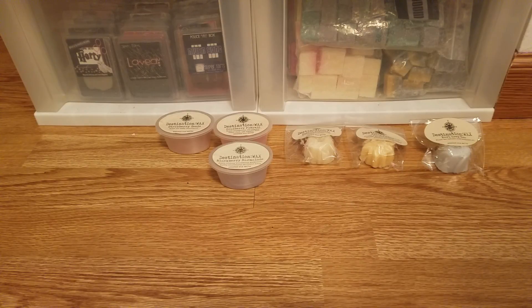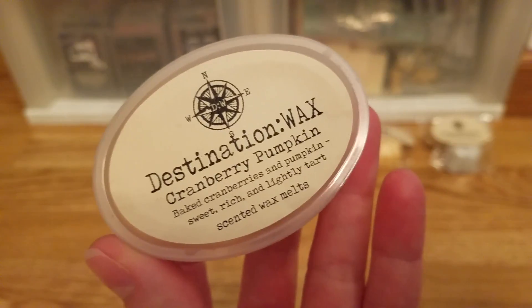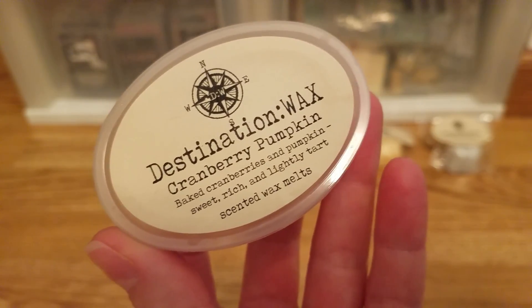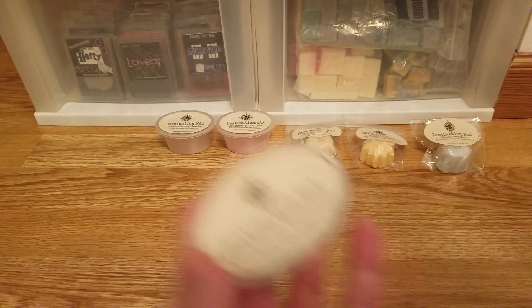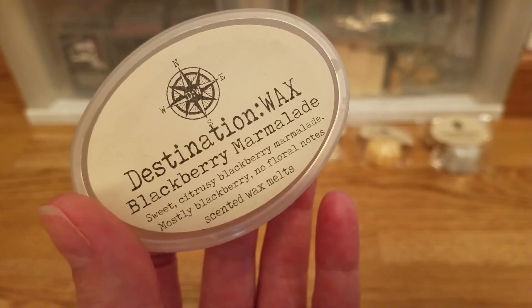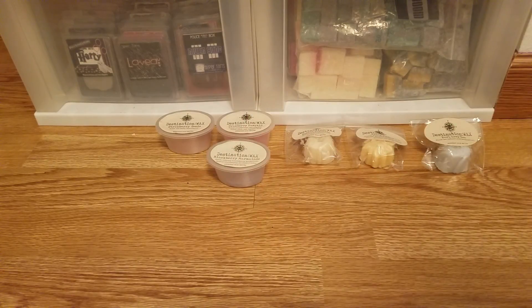I'm going to rip into this little bag and talk about the other three scent shots, then we'll move on to my five four packs. I'm not really going to read long scent descriptions — I'll just tell you what I think it smells like. One thing I did notice is that she puts the scent descriptions right on the labels, which is helpful. Going back to blackberry marmalade really quickly: the description says sweet, citrusy blackberry marmalade, mostly blackberry, no floral notes — but it still smells like that tingle tanning lotion to me.